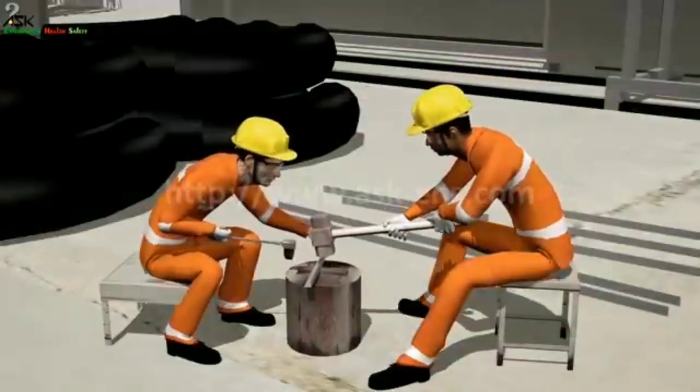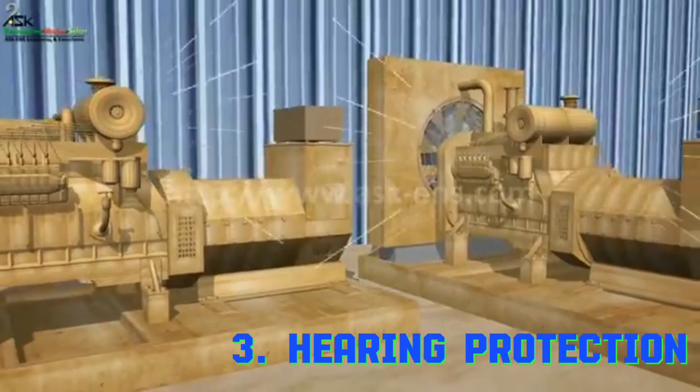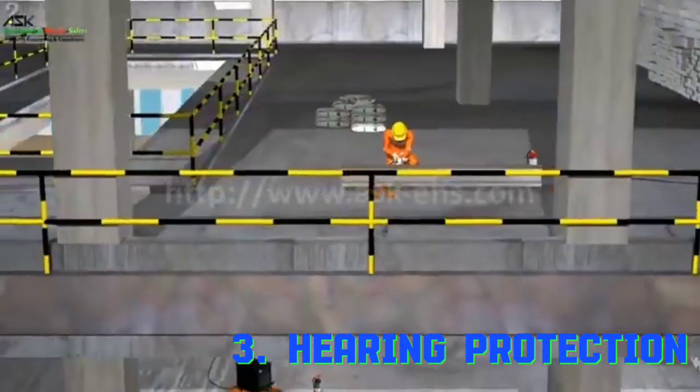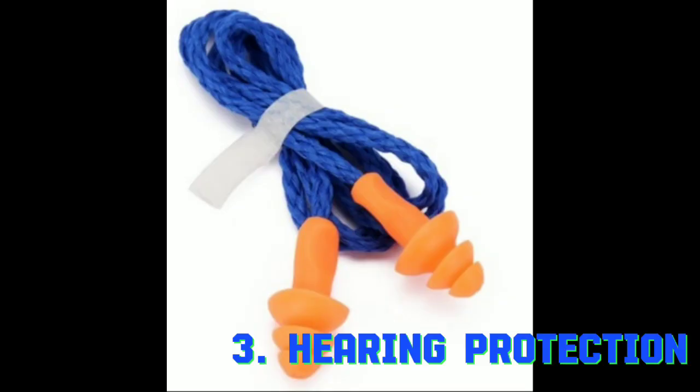The third point under personal protective equipment is hearing protection. The hazards under hearing protection are loud impact noise. The personal protective equipment options are appropriate hearing protection and ear muffs.